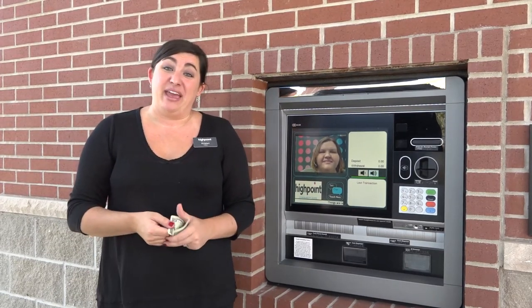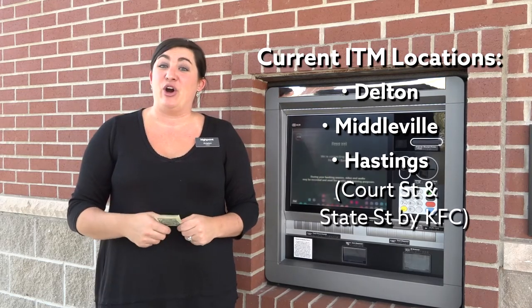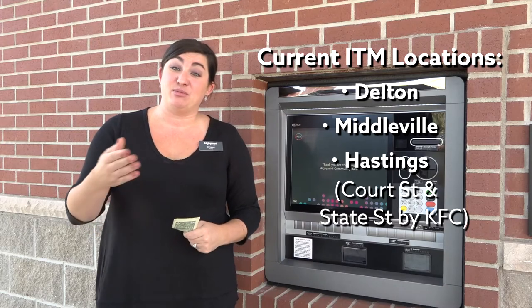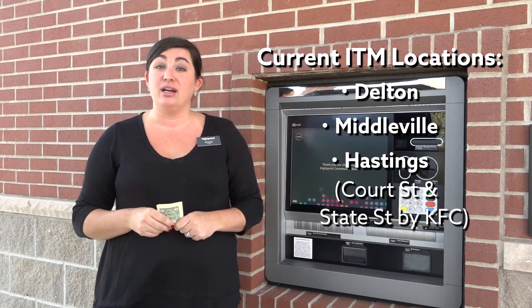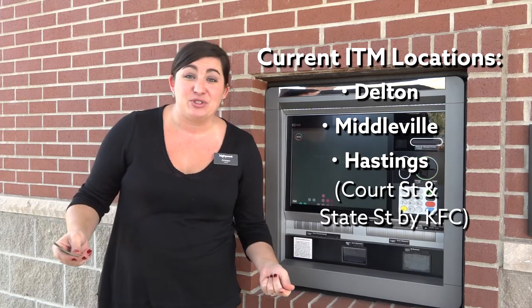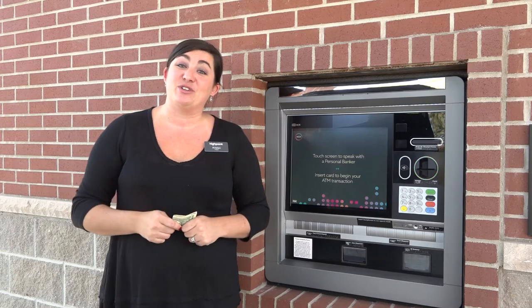In addition to this machine in Delton, we have four other locations throughout our branch network. We hope to be able to provide great customer service to you without having to drive to a branch or get out of your car on those snowy days. We look forward to the ability to provide this service to our community.